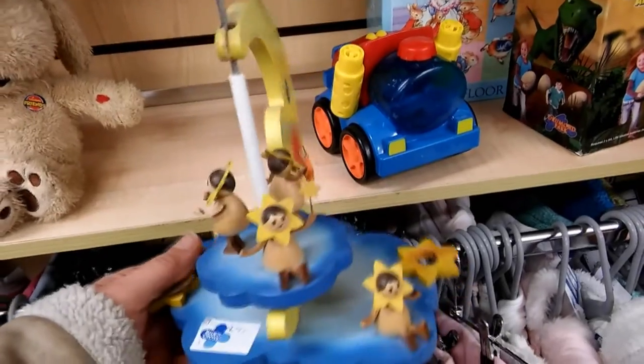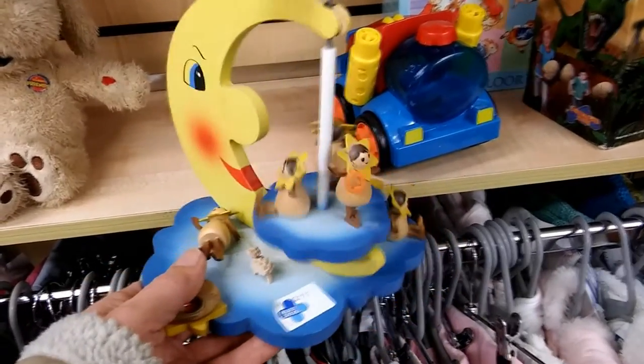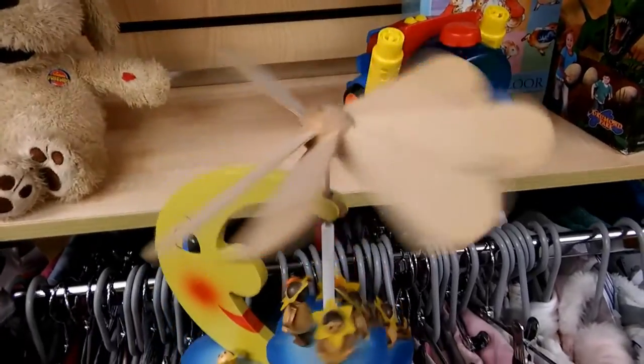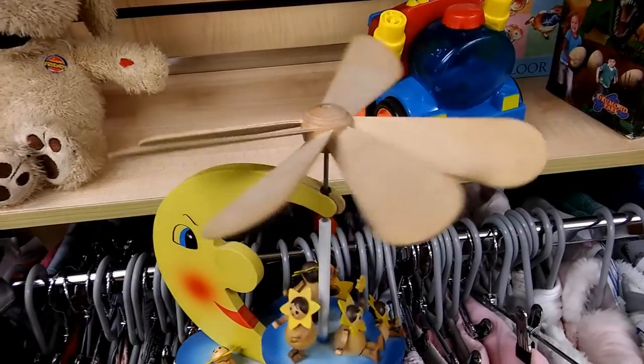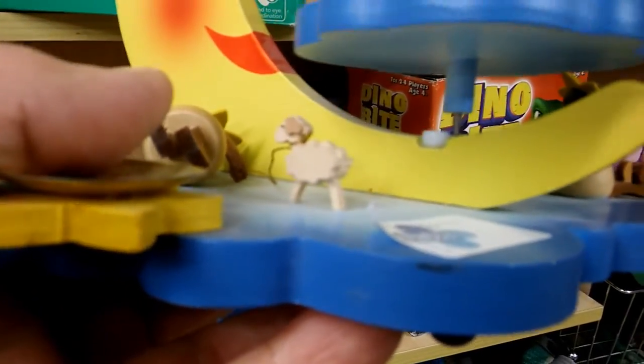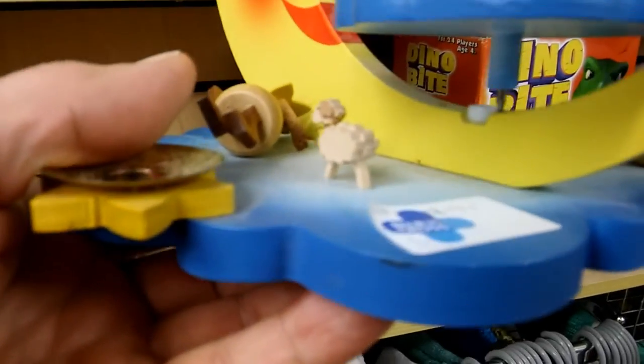I've looked it up on Google using the label that was on the bottom, which I think is German, and apparently they're called Pyramids — only in German, I think that's Pyramiden or something, but I don't speak German. It has a couple of candle holders, one of which is missing, and the hot air rises and makes it spin round. On the Google search I can see lots of these, so they're quite popular.